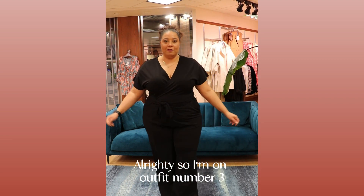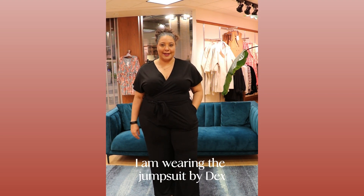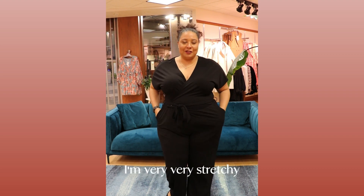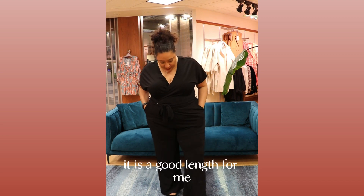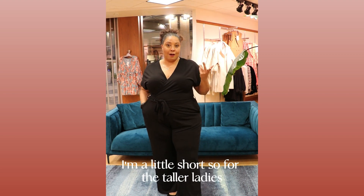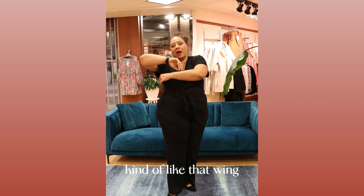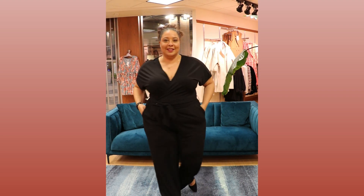I'm wearing the jumpsuit by Dax. I believe it's called the Fanny or Franny — one of the two. Very, very stretchy, has pockets. It is a good length for me. I am a little short, so for the taller ladies it's going to be that above-the-ankle length. Nice sleeves, kind of like bat wings, so it won't be tight around your biceps.